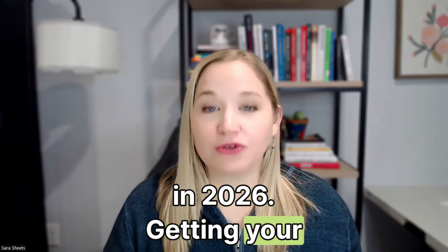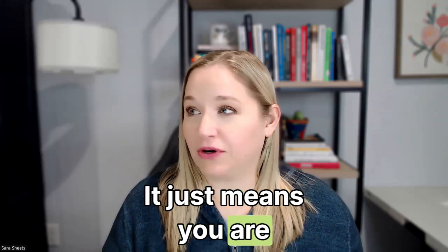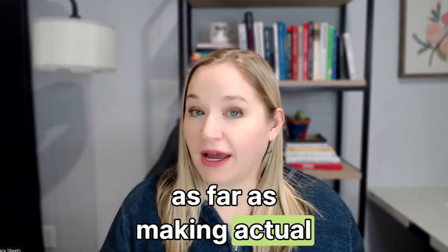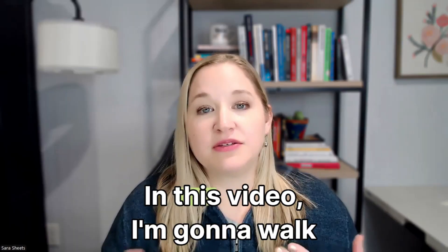In 2026, getting your drone license is like getting your driver's license — it just means you're following the law. As far as making actual money, that requires something completely different that nobody seems to talk about.